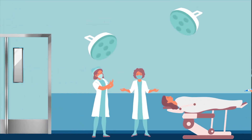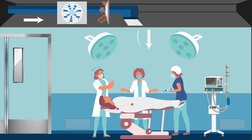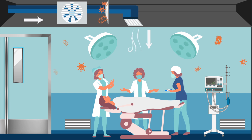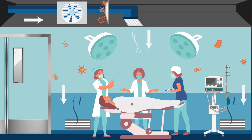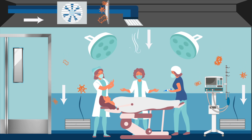The ventilation in ORs is designed for the airflow to be introduced at the ceiling level surrounding the patient and to be removed using return grills located low on the wall. This means that germs that enter the air are being pulled down towards the floor instead of moving up towards the patient and the heads of the healthcare workers.